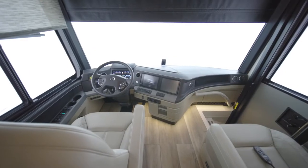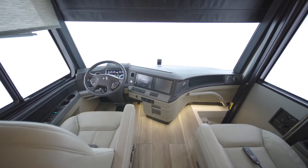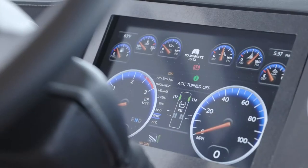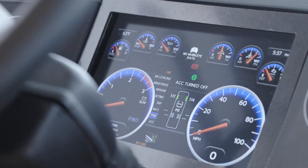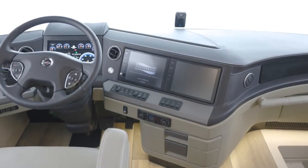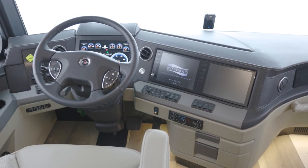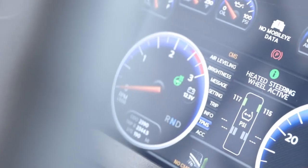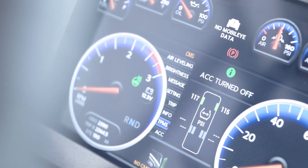Your safety is a priority, so each King Air comes equipped with a number of cutting-edge safety features, including a MobilEye lane departure warning system, adaptive cruise control, OnGuard collision mitigation technology, and a tri-view camera system that grants you a 360-degree view of your surroundings. You'll also find a tire pressure monitoring system, electronic stability control, and automatic high-beam headlights.